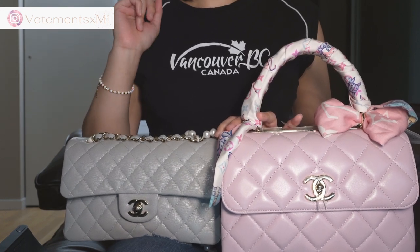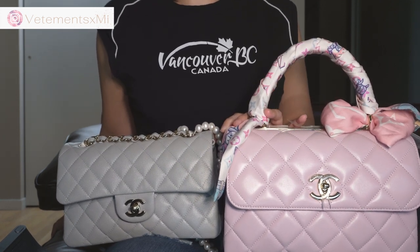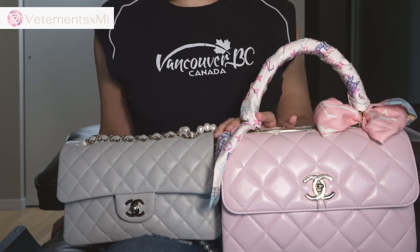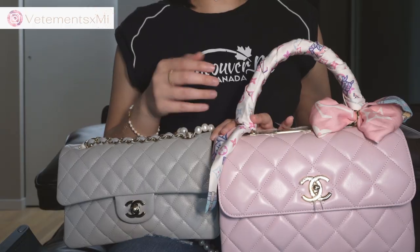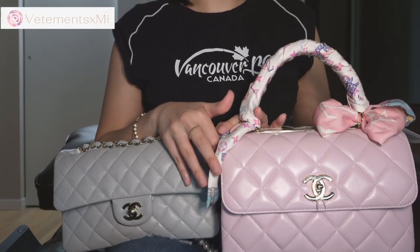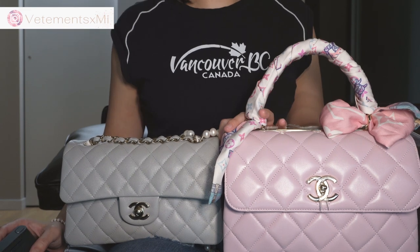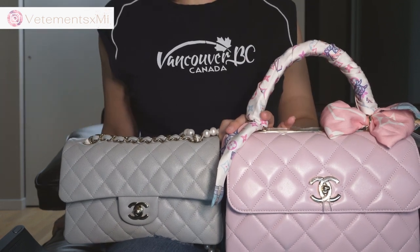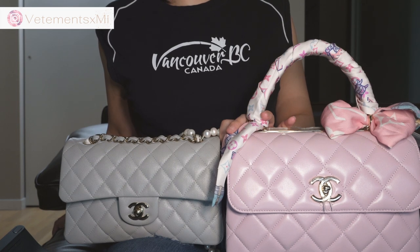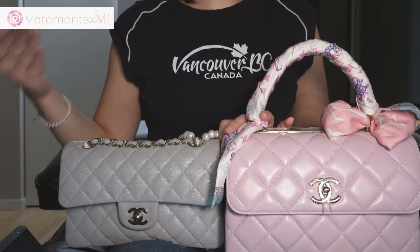Another factor to consider is whether it's vintage or new. Vintage bags will have more lambskin choices and caviar is more rare — especially with the Diana bag, you cannot really find it in caviar; it's mostly lambskin. Vintage lambskin is said to be more resistant to scratches, so it may be a better competitor for caviar if you're worried about scratchability. Resale value is also very important. Lambskin can be less popular on the resale market, but you should ask yourself whether the possibility of fewer buyers and potentially less resale value deters you from buying lambskin.